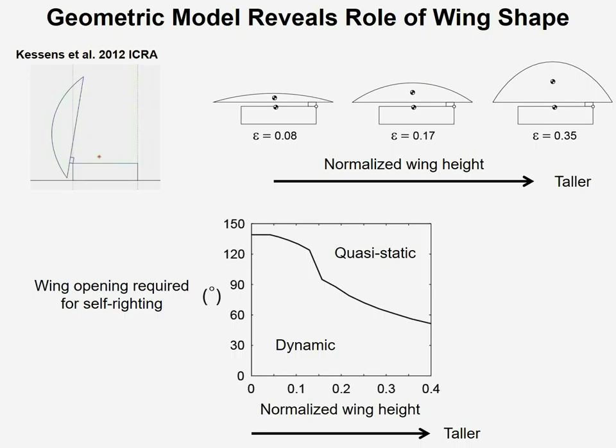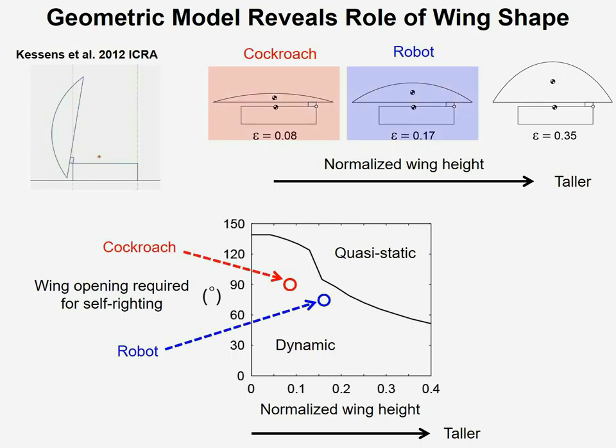But if you fall below this curve, then you must right yourself dynamically. What we found is that for the cockroach and robot, given how much they can open their wing and their wing height relative to their wing length, they both fall below this curve. So this means that both the cockroach and the robot must right themselves dynamically, using kinetic energy to overcome potential energy barriers.